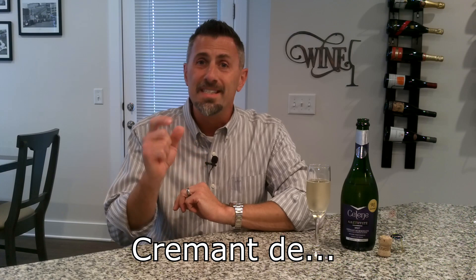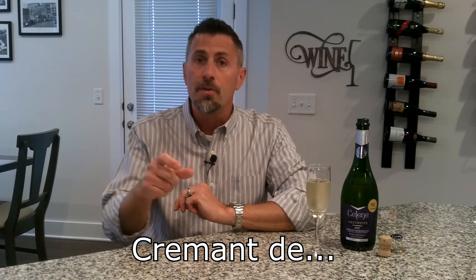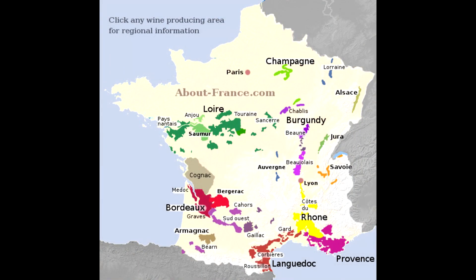Let's pull up a map of France and talk about where these Crémonts come from. On a wine label, we'll see 'Crémont de,' meaning Crémont from, and those areas are Crémont de Bourgogne (Burgundy), Loire, Limoux, Jura, Alsace, Die (which is in the Rhône), Savoie, and also Bordeaux. There's one Crémont from outside of France, and that's the Crémont de Luxembourg.